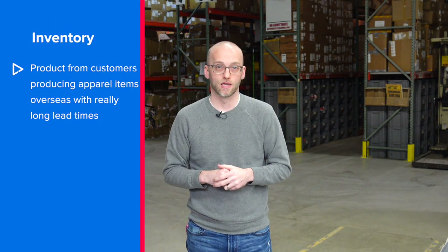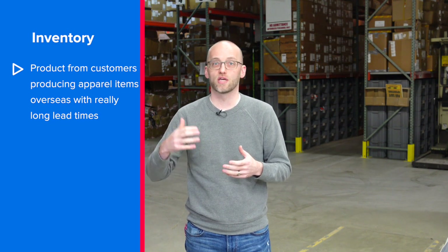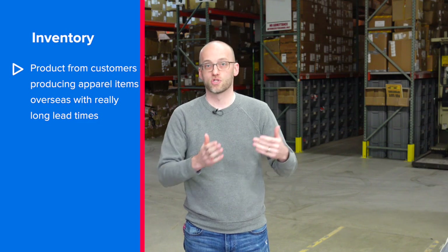Packages come in the door and they can go one of three different directions. Behind me you see all of the inventory that we keep here at Stahl's DFC. Inventoried items are typically from customers that are producing apparel items overseas with really long lead times, so we inventory those for a quick turnaround as orders come in to print on demand.